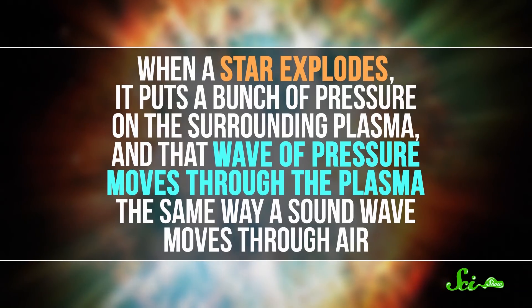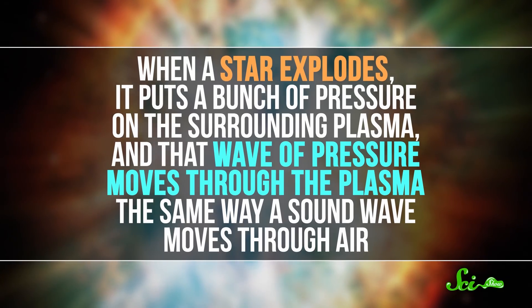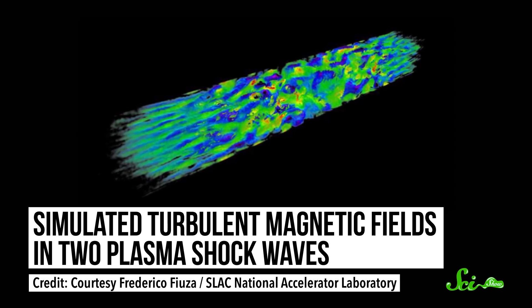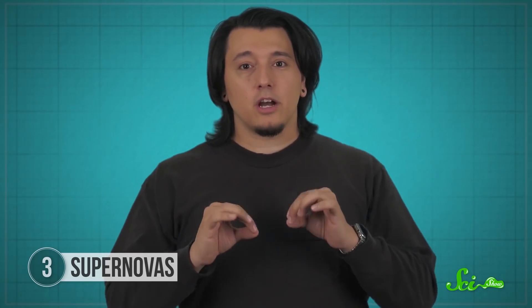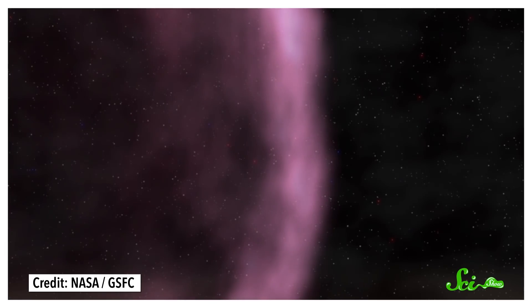When a star explodes, it puts a bunch of pressure on the surrounding plasma, and that wave of pressure moves through the plasma the same way a sound wave moves through air. But the pressure wave doesn't just move smoothly through, because the plasma is made of charged particles. And when charged particles move, they produce an electromagnetic field. Because electromagnetic fields also exert a force on the charged particles, the particles in this plasma end up both creating a field and getting pushed by it. This weird fact of physics is what gives the shockwave its ability to accelerate particles. At the front of these waves, there's a shock front where plasma is extremely compressed, making the electromagnetic field especially strong, and that creates a strong push on the charged particles.